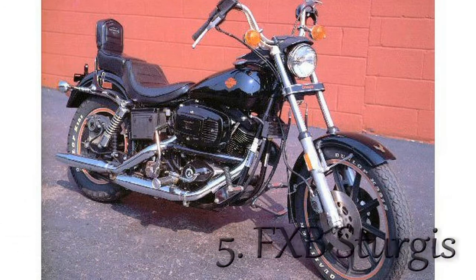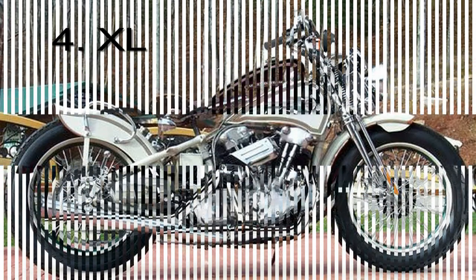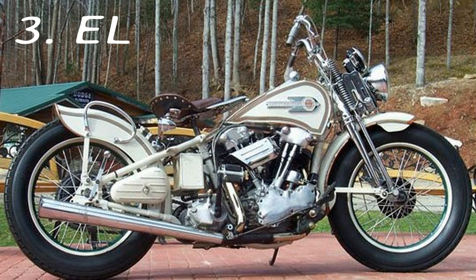Number 10: FXR. Descended from the FX Super Glide and precursor of the Dyna platform, the FXR seems to be the Harley most loved among enthusiast builders and customizers on our panel.